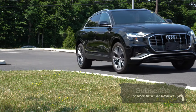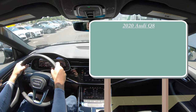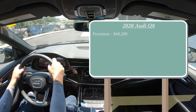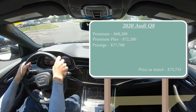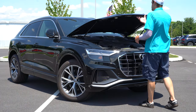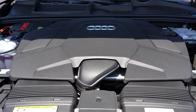Let's start with pricing. There are a few different trim levels for the 2020 Audi Q8: the Premium starting at $68,200, then the Premium Plus for $72,200, and the Prestige for $77,700. Regardless of the trim level you go with, the powertrain on this one will be the same — powering this beast is a 3.0-liter turbocharged V6.